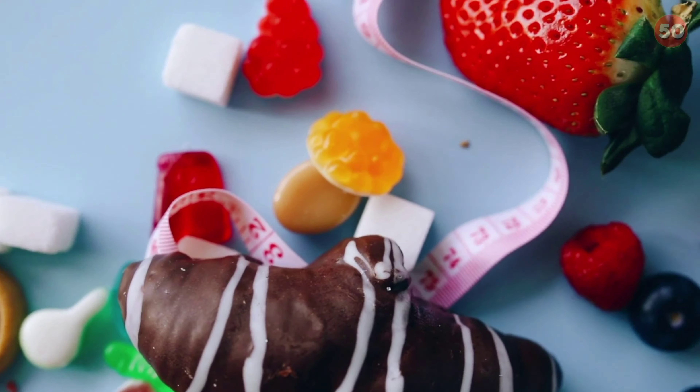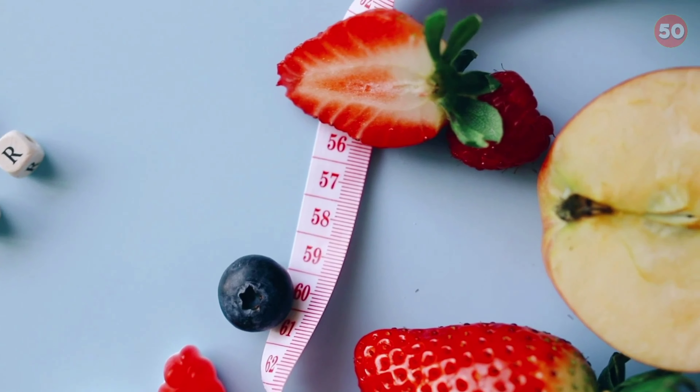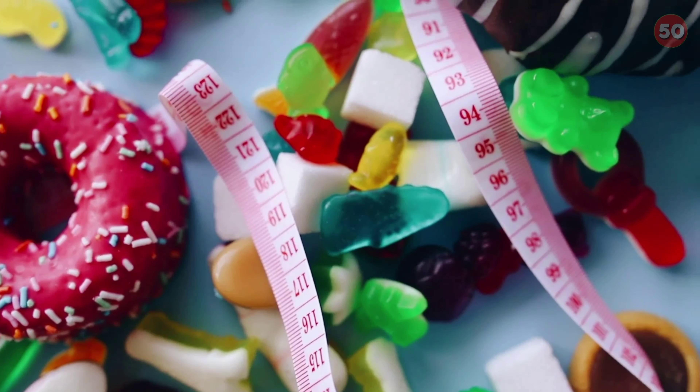While some foods, including items high in added sugar and refined carbs, can contribute to blood sugar fluctuations, others can optimize blood sugar control while promoting overall health. Here are 7 foods that may help regulate your blood sugar.